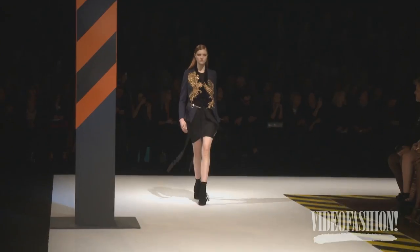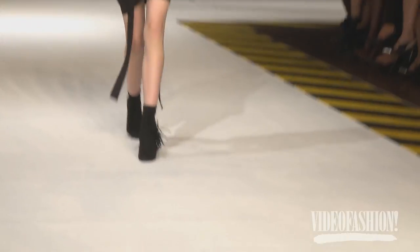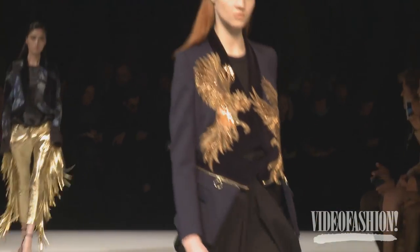My look is super sexy — really cool, really sexy, really just Cavalli. I'm going to wear a really modern jacket with a mini skirt. The colors are amazing. The makeup, hair, everything is just perfect.